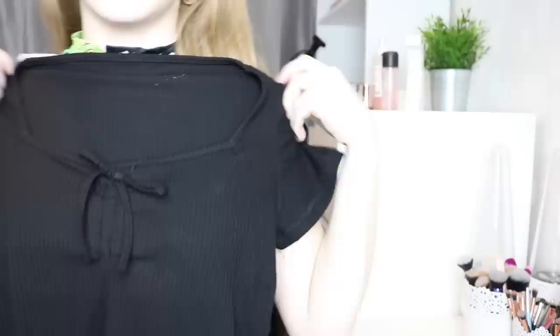This is a plain black ribbed top with a little bow on the front in the middle. It's kind of square neck, crinkled at the bottom, and I feel like it's going to be super cute. The quality is really good — it's not see-through at all. It's just one of those basic tops you kind of need in your wardrobe.